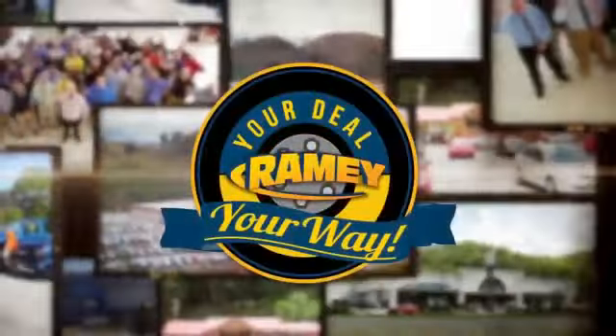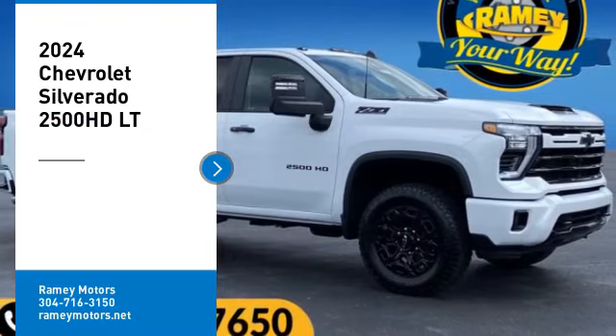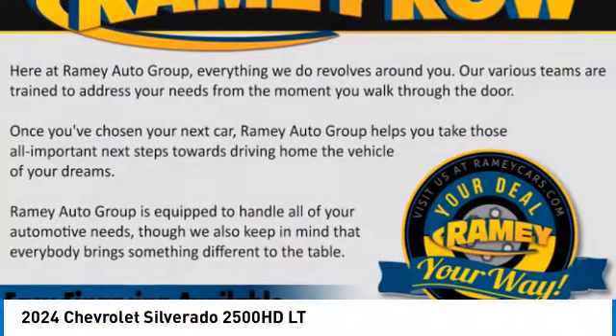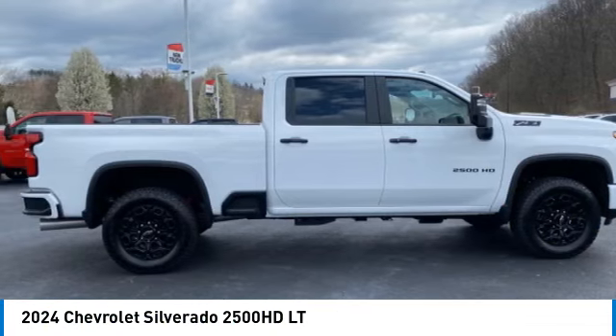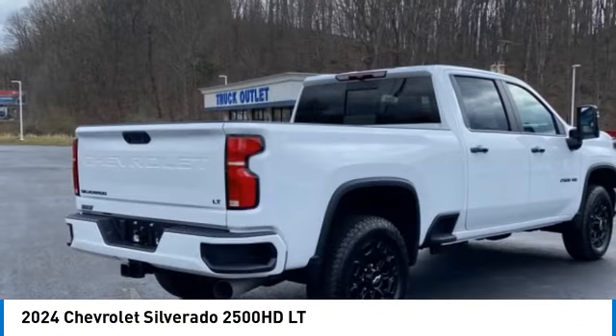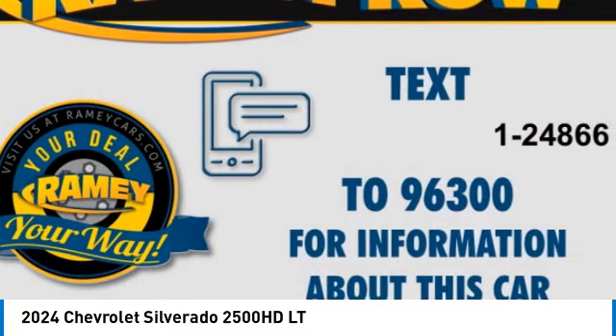At Ramey, it's your deal, your way. Take a ride in the 2024 Silverado 2500 HD. This pickup truck pulls unlike any other. Here are some of this vehicle's great options.